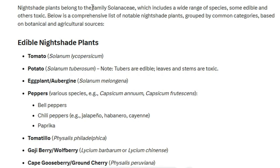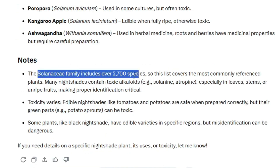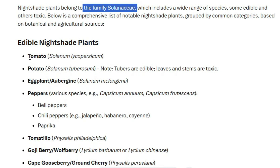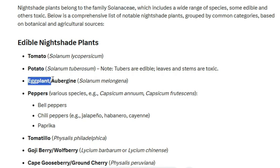The nightshade family of plants are called Solanaceae, and there are 2,700 species in this family. Most of these plants are extremely toxic, so these are plants you'll never eat, but the nightshade plants that are commonly eaten are tomatoes, white potatoes, eggplants, and peppers of all types.